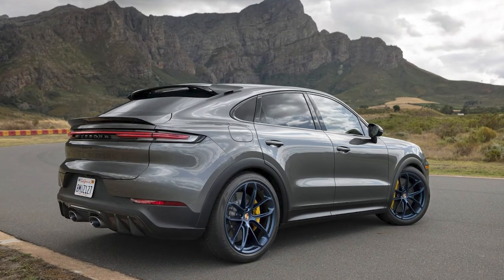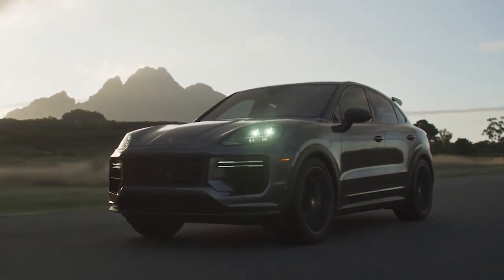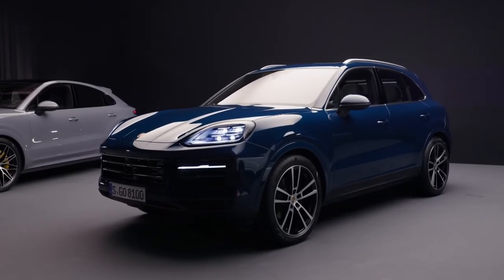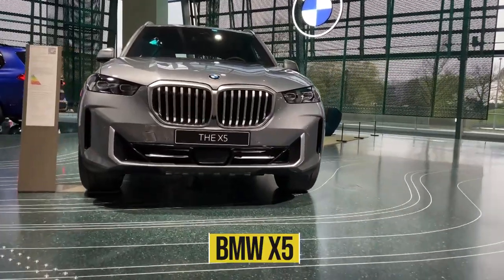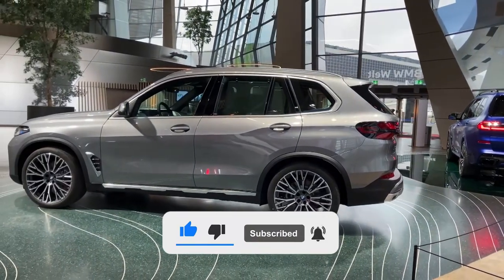The 2024 Porsche Cayenne looks to be an amazing car, and it really seems like Porsche has gone all out with it. However, perhaps you'd be more interested in seeing what BMW has to offer in this segment — click the video on your screen now to see why the new X5 is not one to miss.